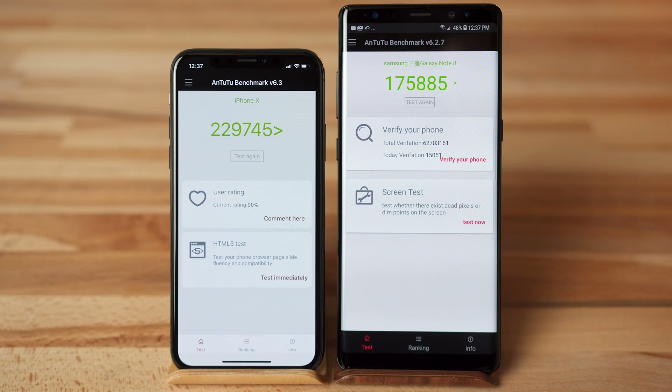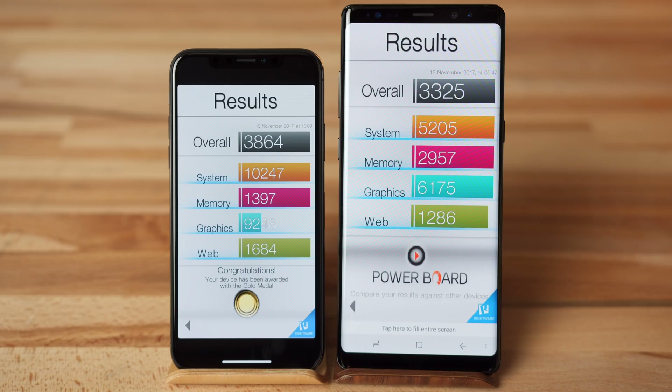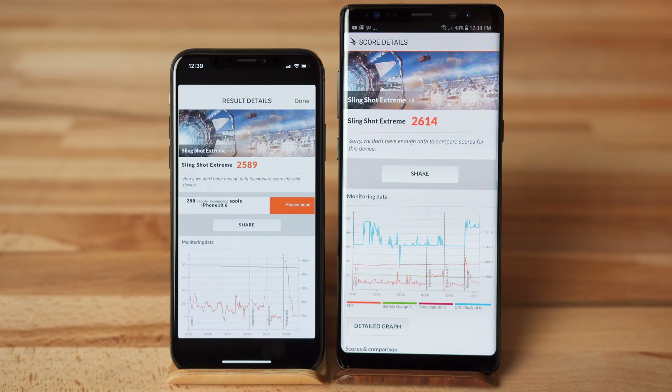We'll take a look at Geekbench 4's single-core benchmark scores in just a second, but let's go through some other benchmarks first. Starting with the Antutu benchmark, the iPhone X comes in at around 31% faster than the Note 8. In Basemark OS 2, the iPhone X is 17% faster. In 3DMark's Slingshot Extreme benchmark, the scores were very similar, with the Note 8 gaining a small advantage.